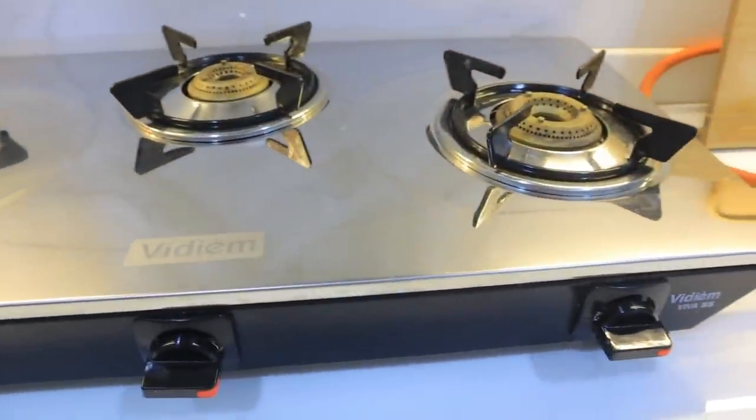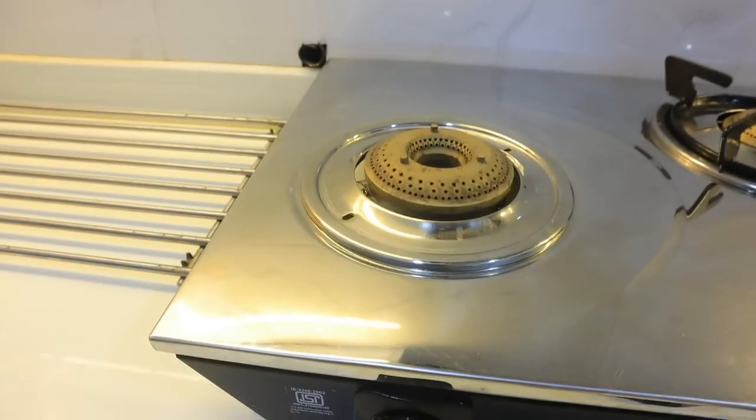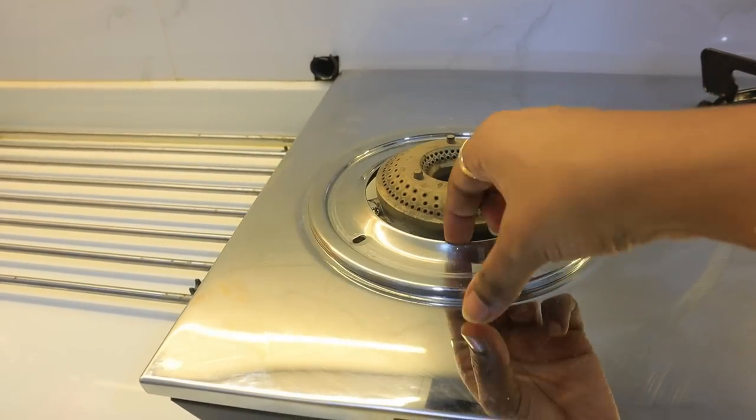This is my favorite product — a gas stove purchased from Amazon. I watched many reviews and videos in Hindi before buying it. It has a dark chrome finish, looks very modern, and I really loved it. It is scratch-resistant, lightweight, and looks very good. In a modern kitchen, you can definitely use it — it looks amazing.